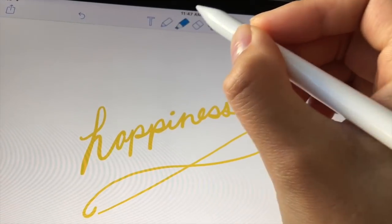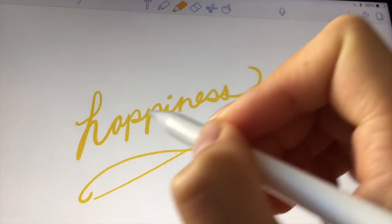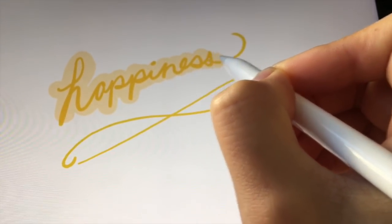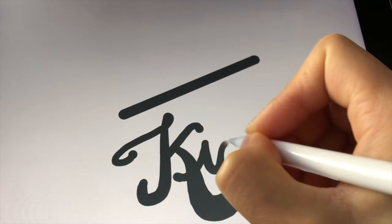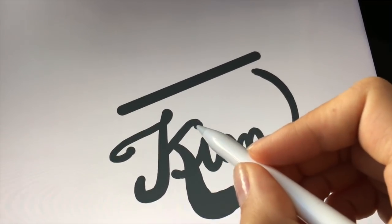The third reason is you have a huge number of pen settings available within Notability. You have so many colors, hypothetically an infinite amount of ink that never runs out, a highlighter, and many different thicknesses. You can change the brushstroke sensitivity so that when you push harder it gets thicker, or change the settings so that it's consistently always the same width.